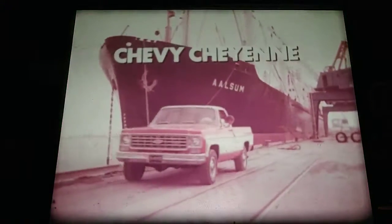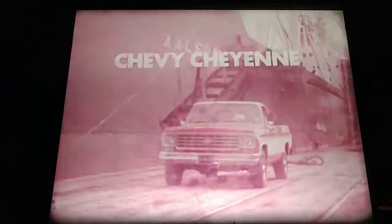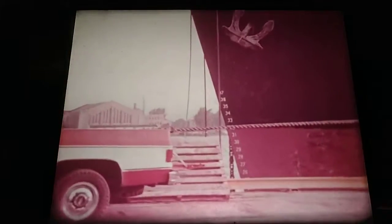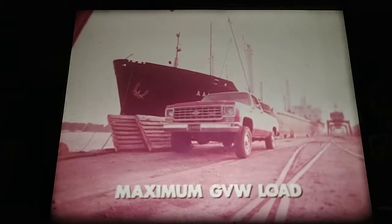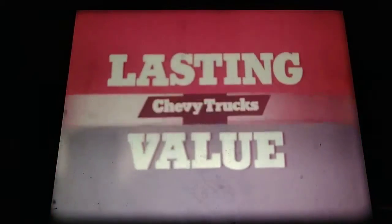A 1975 Chevy Cheyenne pickup and a 541-foot brake. Can't the Chevy pull it? Now the Chevy's engines are off and we're against the wind and current — the Chevy's pulling the 541-foot brake. This three-quarter-ton Cheyenne has full-time four-wheel drive, standard 350 V8 engine, and options you can order from any Chevy dealer. Tough Chevy pickups — lasting Chevy best.